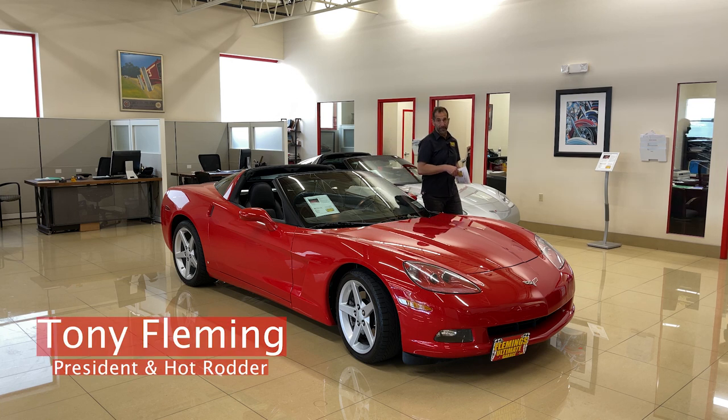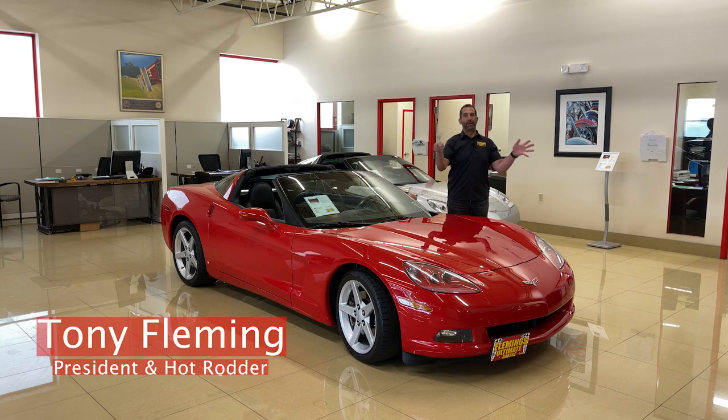Hey everybody, I'm Tony Fleming from Fleming's Ultimate Garage. You can hear phones ringing, people running around — this place is crazy today!